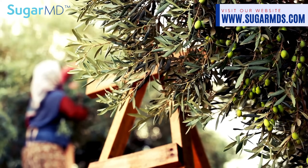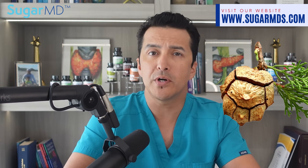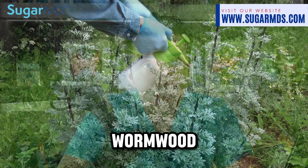Beyond the immediately noticeable impact on blood sugar levels, our Diabetic Wonder Tea at sugarmds.com offers a host of other impressive benefits. For example, rosemary brings a lot of antioxidants, protecting your cells against damage and oxidative stress. Cypress cone is a lesser known ingredient but contributes by boosting circulation and helping with detoxification.